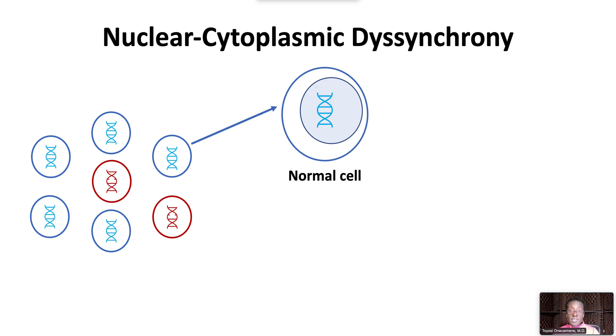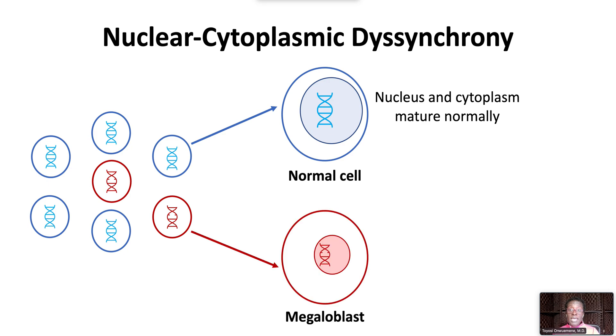In the normal cell, the nucleus and cytoplasm mature normally. In the megaloblast, the cytoplasm matures at the normal rate, while the nucleus with impaired DNA synthesis is not fully mature. This leads to an asynchronous maturation within the erythroblast's nucleus and cytoplasm.